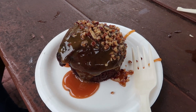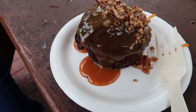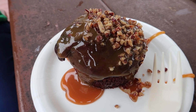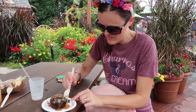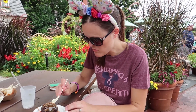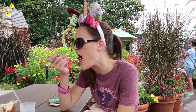We decided to get the warm chocolate cake here at the Smokehouse in America. It has bourbon salted caramel with some candied pecans on top. This looks really good. Oh my goodness, you guys, this is so good. I think it's the salted caramel with the warm chocolate — oh my goodness. Wow, this is good.